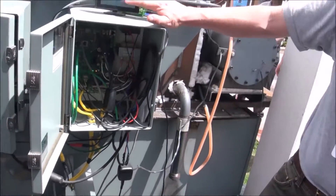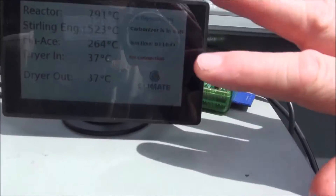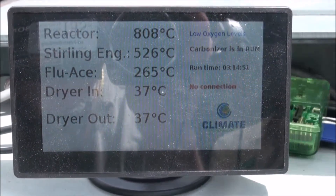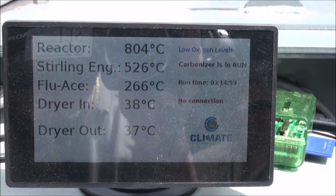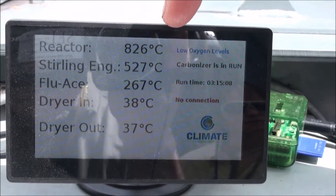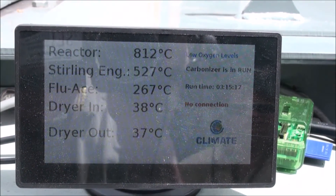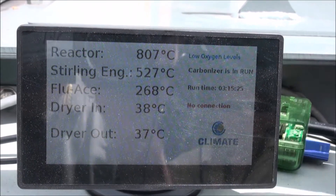We're able to automatically monitor the rate of fuel by the engine control based on sensors within the system. Currently we're measuring the reactor temperature, which is around 800 degrees centigrade right now. Here we have a Stirling engine which we're using to generate electricity — another component of the system. This requires fairly high temperatures to run at. The heat exchanger column down there is at 267 degrees currently. Ultimately, the system is tuned to get about 300 degrees of wet air going into the heat exchanger to provide energy for the dryer.